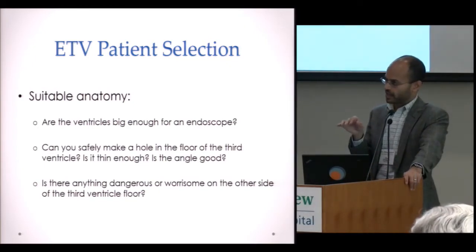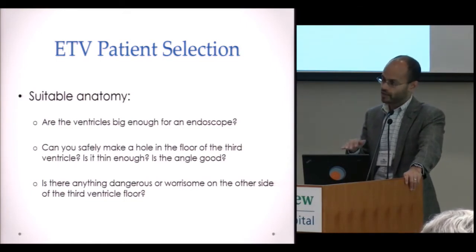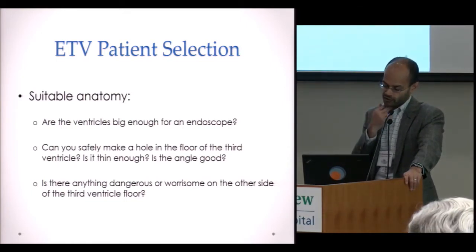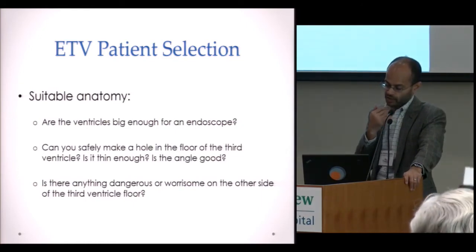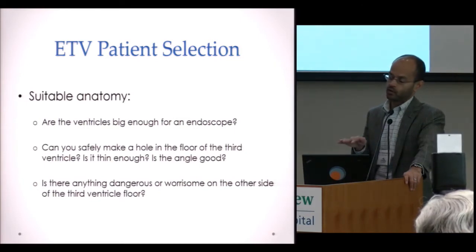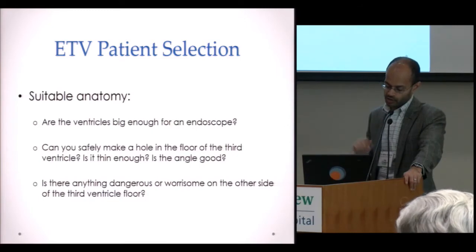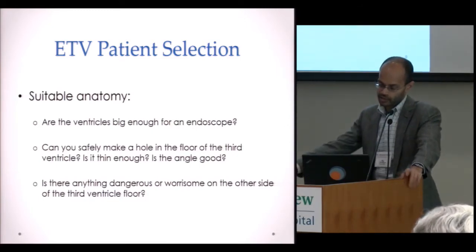The next stage of the operation after getting the endoscope into the ventricles is to make a hole in the floor of the third ventricle. What I look for there is whether that floor is thin enough to safely make a hole through it, whether the angle of the floor is good, and a number of other nuances to determine whether it's safe to make that hole.